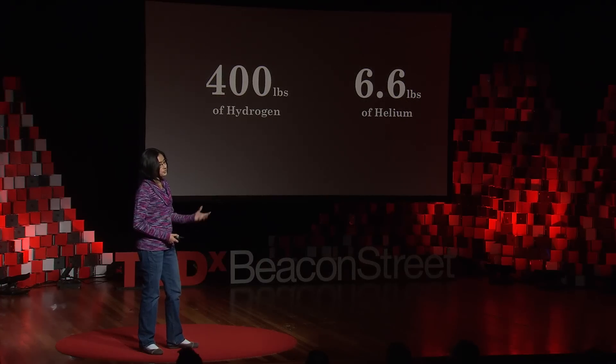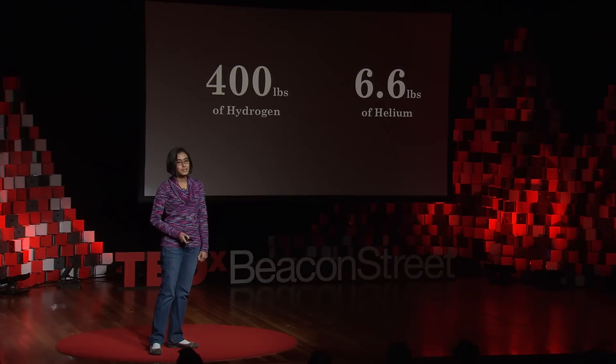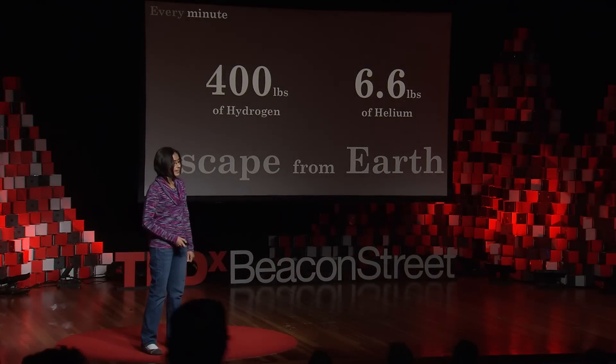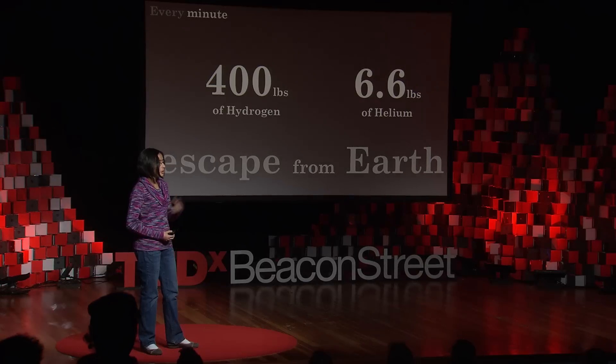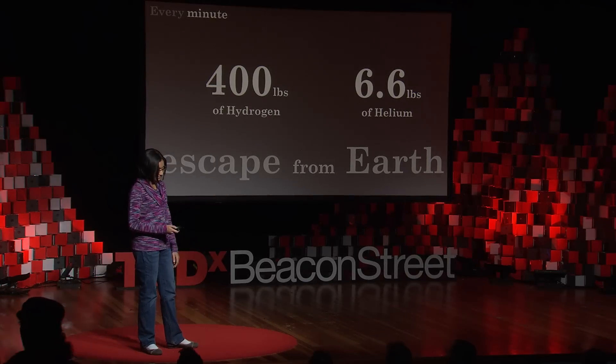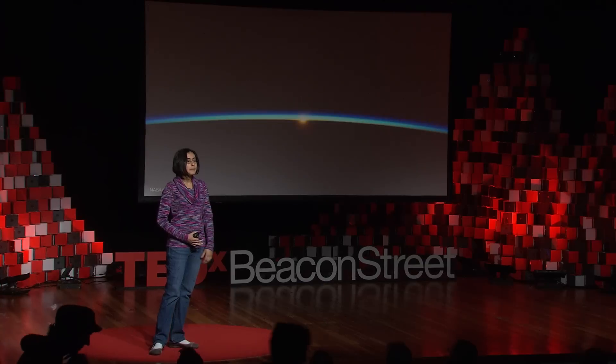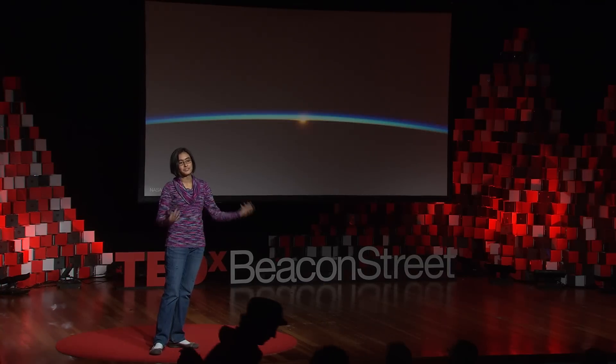And that is that every minute, 400 pounds of hydrogen and almost seven pounds of helium escape from Earth into space. This is gas that is going off and never coming back. So hydrogen, helium, and many other things make up what's known as the Earth's atmosphere.